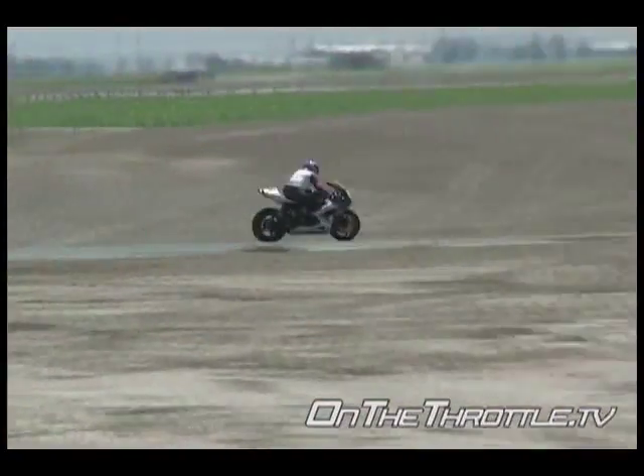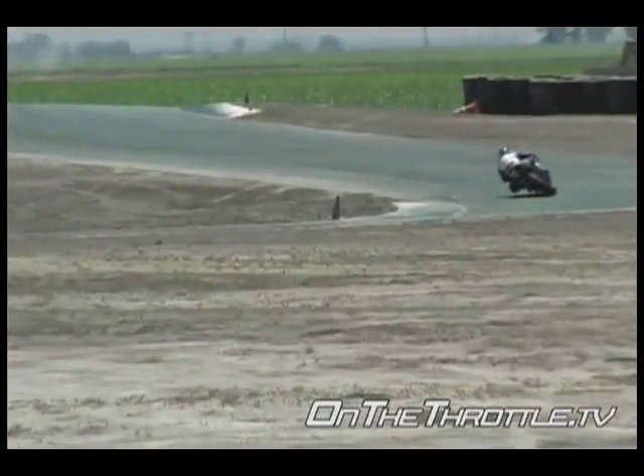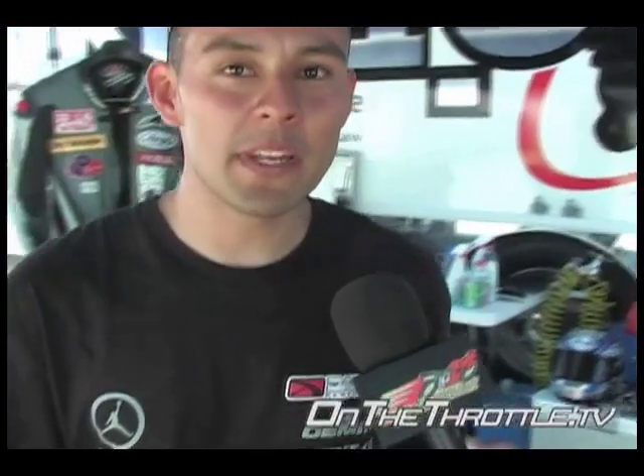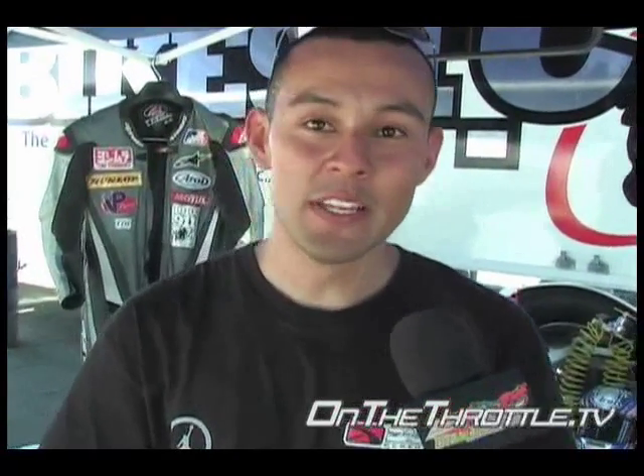Good luck with the rest of the season. Thank you. My name is Joel Romero — last name R-O-M-E-R-O. I work for Bazzazz, Ammar Bazzazz, who is the owner of Bazzazz Performance Design.